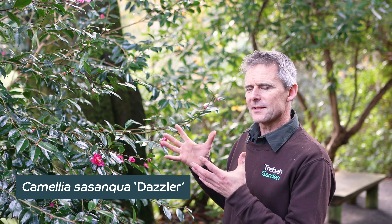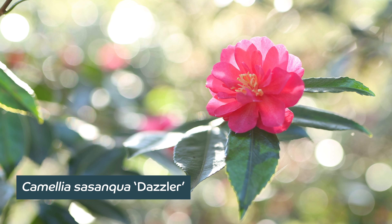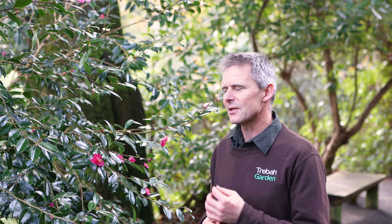The Sasanqua camellias are still flowering away in the garden. One that's just coming into flower in December is Dazzler. It's a particular favourite of mine — a really vivid pink flower with a delicate scent as well, so we're stopping and just having a sniff.